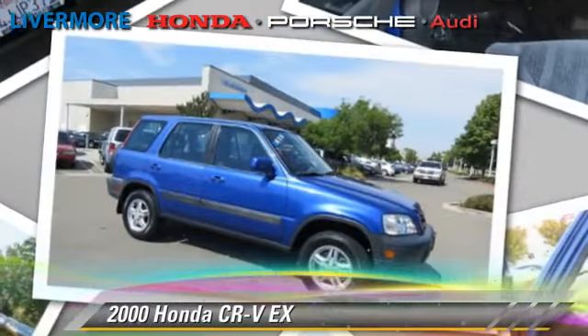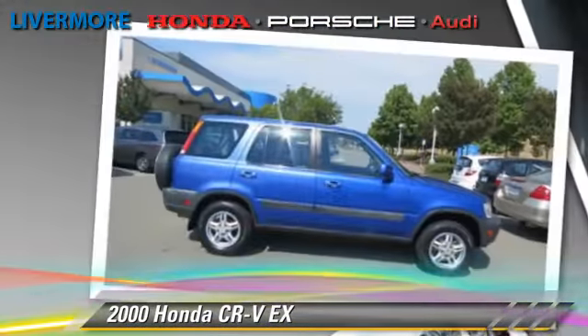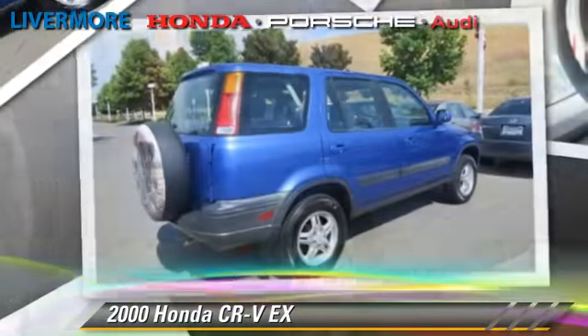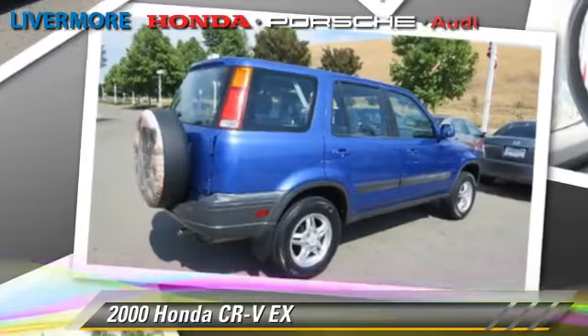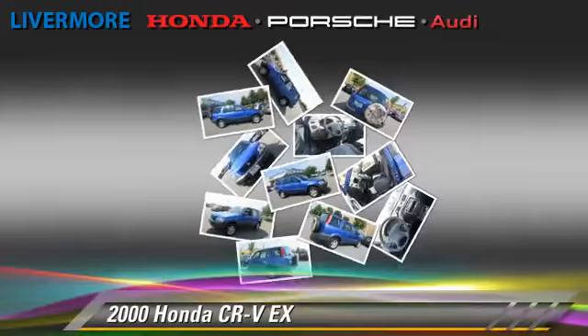The 2000 Honda CR-V EX, powered by a 2.0-liter 4-cylinder engine, is a well-equipped vehicle. This Honda features power windows, alloy wheels, and all-wheel drive.